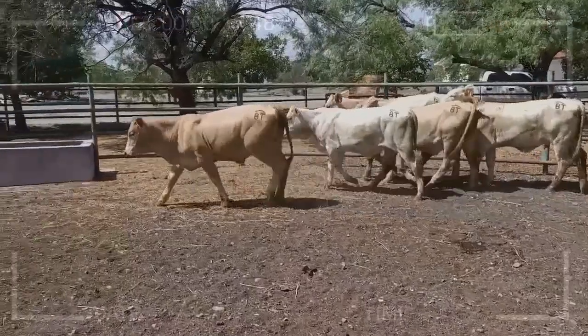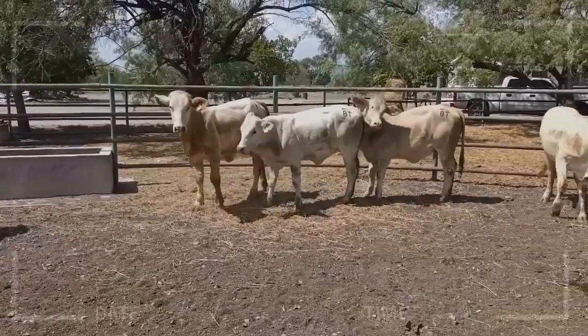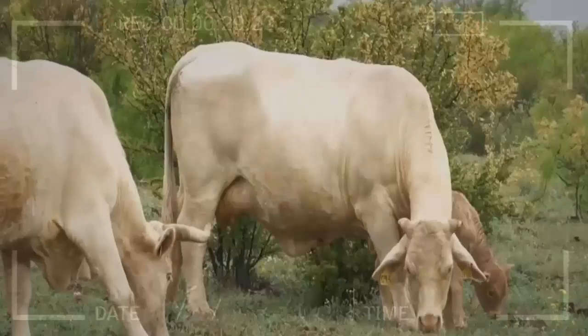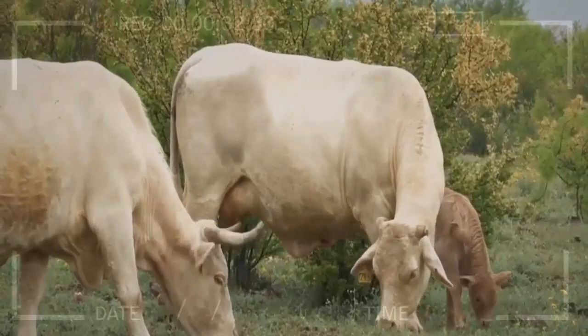What are the advantages of raising Charbray Cattle? Charbray cattle have many advantages for farmers and ranchers. They are hardy and adaptable, able to withstand extreme heat and cold. They are also resistant to many diseases and parasites, making them a low-maintenance breed. In addition, they have excellent meat quality, with high yield and tender meat.